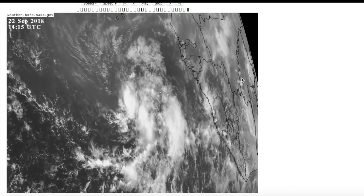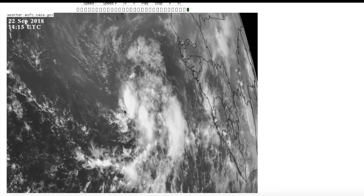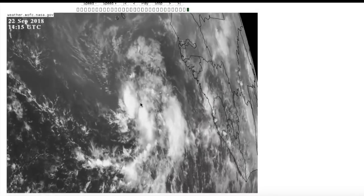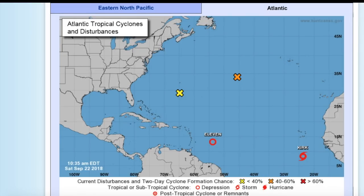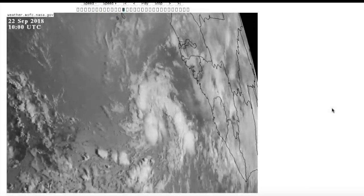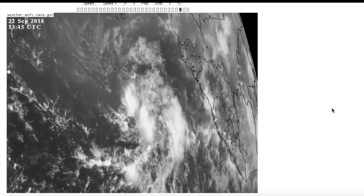Now here's Tropical Storm Kirk, which formed literally not even an hour ago at the time of this recording. It is a very quickly organizing system — convection is starting to get going over a portion of the storm. Another really interesting thing about Kirk is that it's very far south right now, at basically 8.3 degrees North. That's barely — and I mean barely — in the main development region. I believe this is the furthest south named storm on record since 1979, though Isidore of 1990 formed a bit farther south. Either way, it's still a very low latitude.